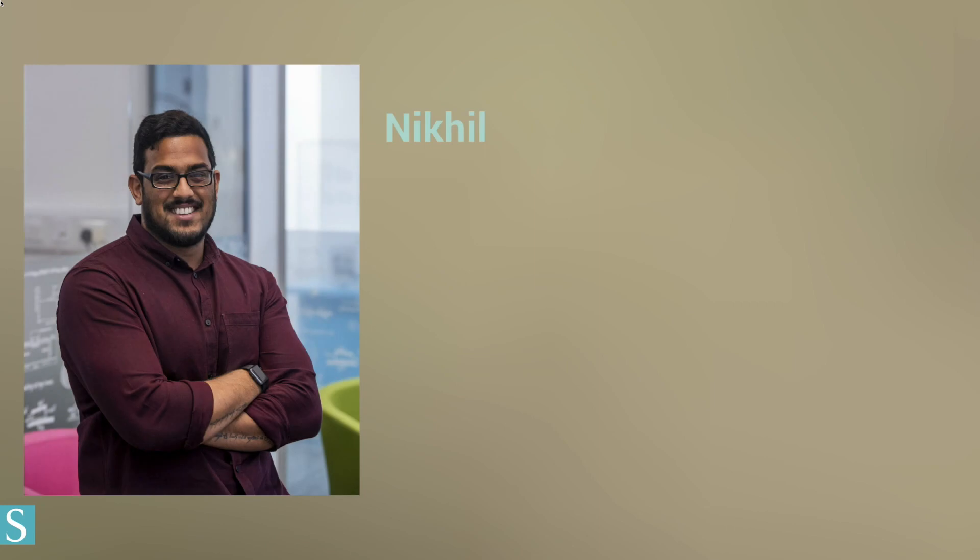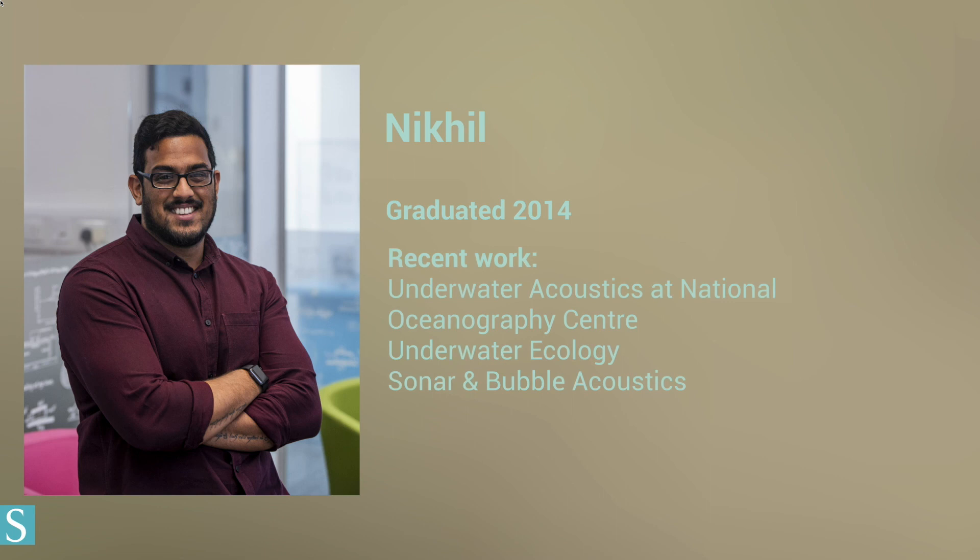Nikhil graduated in 2014 and has worked on projects involving sonar, climate change, cancer research, and underwater ecology. He found it inspiring and beneficial having world experts in a diverse range of applications, as it allowed him to explore as many fields within acoustics as possible. This resulted in him finding his passion in underwater acoustics and medical ultrasound.